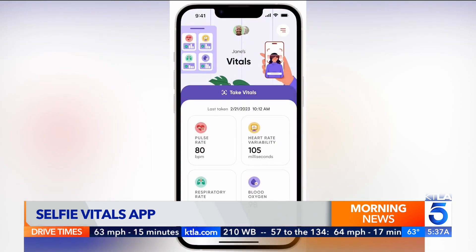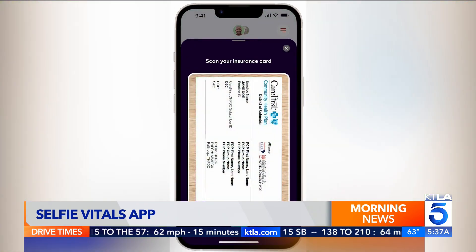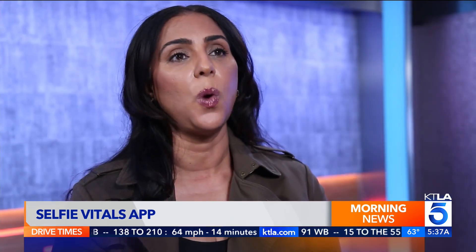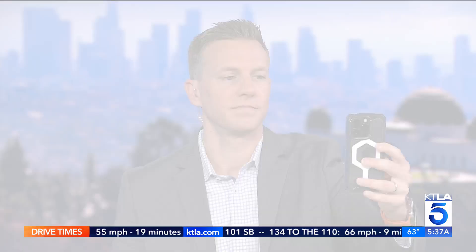Information stays private unless you choose to share. Coming soon, the app will analyze your voice for signs of anxiety or depression, and scan insurance cards to find providers in your plan. Everything is in one place — and it takes about a minute to do your readings, so you do have to look at your camera for that amount of time.